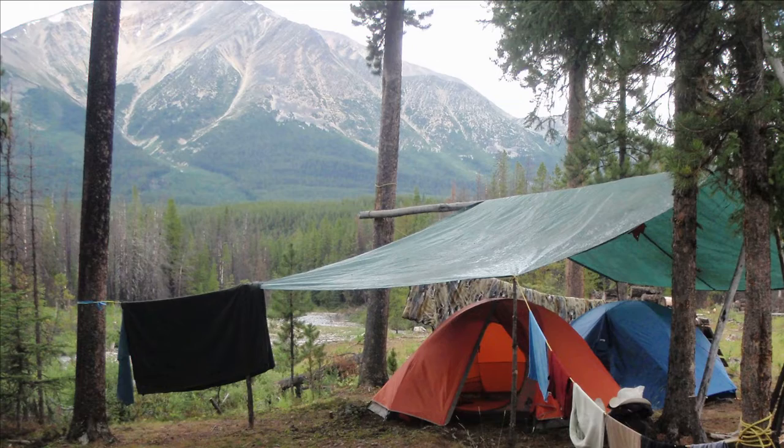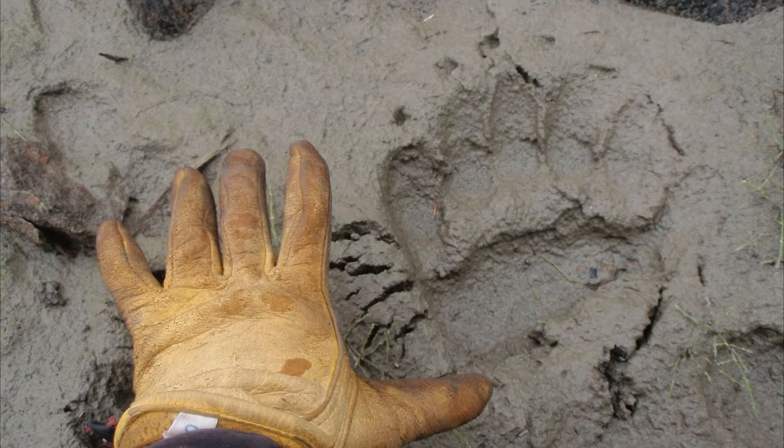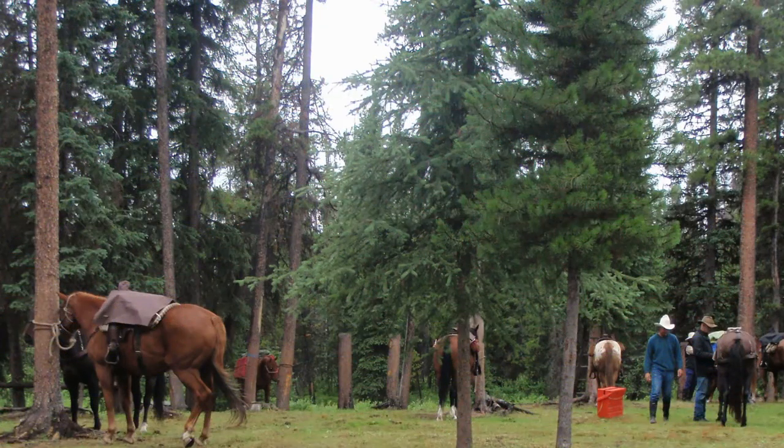It rained most of the night last night, so we decided to camp here another day. Our gear needed to dry out, and the guys wanted to try fishing in the Jack Pine River. We saw a bear print along the edge of the river — it seemed pretty fresh, so after that we made sure we had the gun nearby, just in case. We never did see it though. It was good to have some downtime. There wasn't a lot of grass left for the horses, so we packed up and headed south towards Ptarmigan Lake.